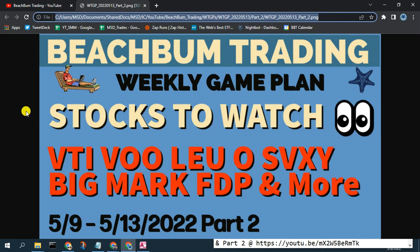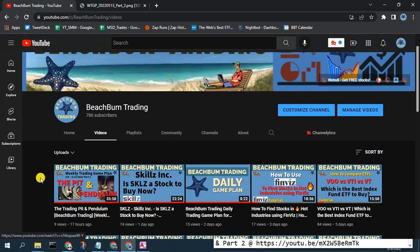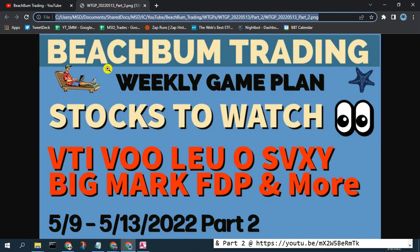Hello again fellow Beach Bum Traders. Thank you for joining us for Part 2 of our weekly trading game plan for the week of May 9th through May 13th. Hopefully you have already seen Part 1 titled 'The Pit and the Pendulum,' where we talk about all the market input data and our outlook on the market for this week, which goes into updating our watch list. So stick around.